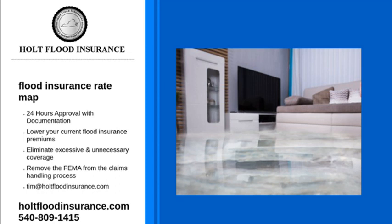For more information on flood insurance rate maps, visit the FEMA website. You can also check out our website for our services, or you can give us a call. We will answer any questions you may have. Contact Holt Flood Insurance today.